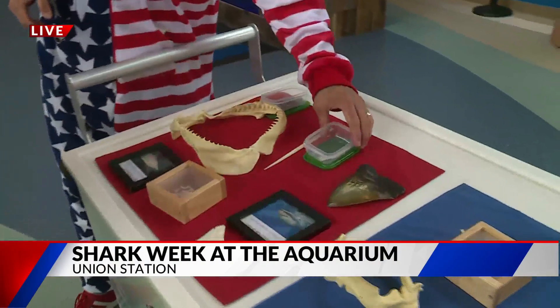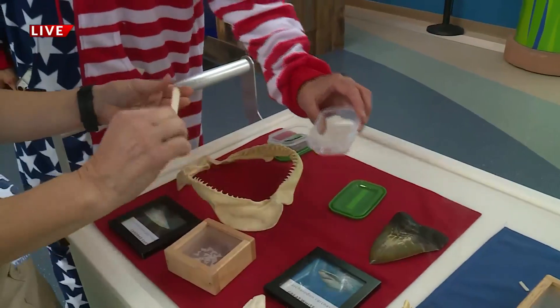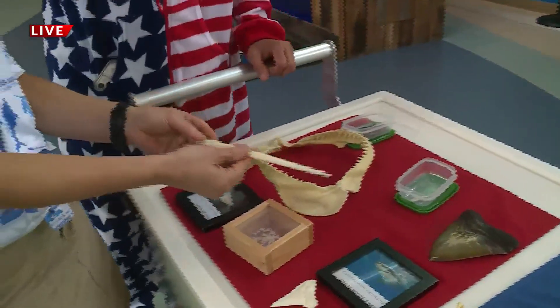What is this one here? So we talked about stingrays being related — that is the barb of a stingray, so this will show you what that looks like as well.